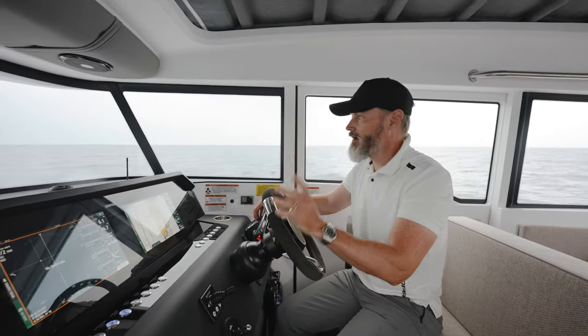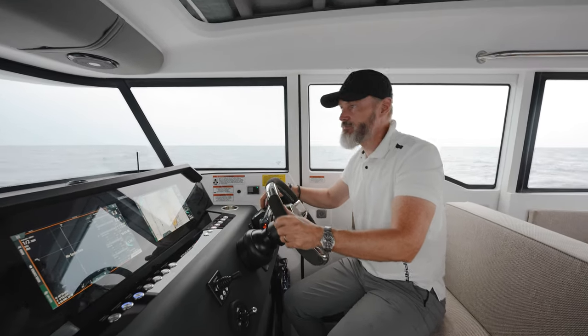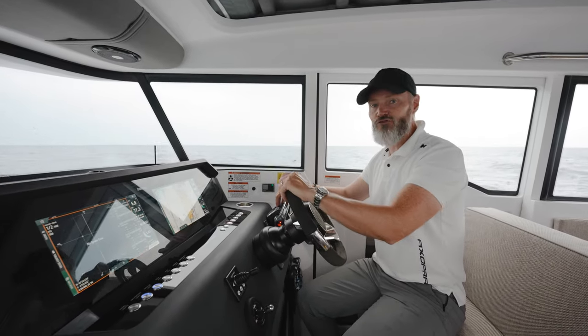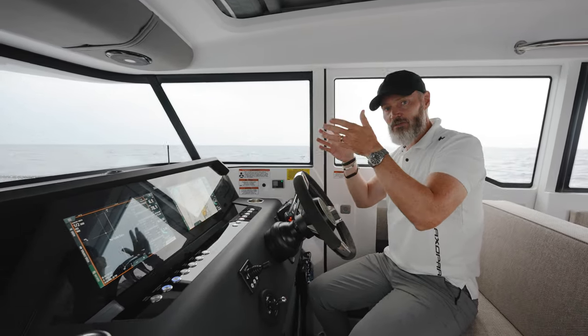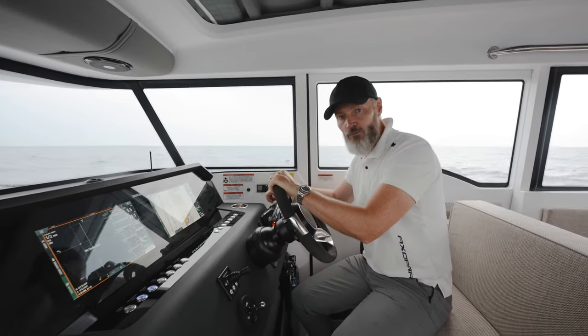Driving in head seas, I want to give you two hints. One: if your boat is equipped with an active trim, you can set the settings one or two notches lower so you get the engine to trim down a bit. In addition to that, you can also trim down the bow of the boat. Doing so, you will actually be cutting the waves more and you will get a way more comfortable ride.